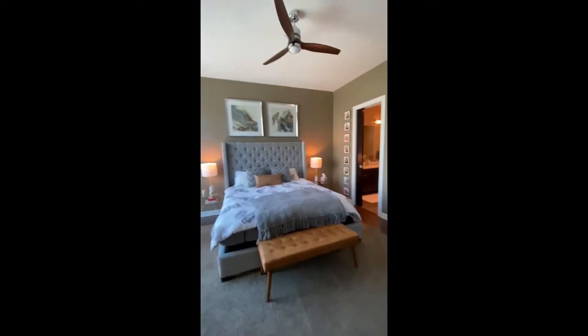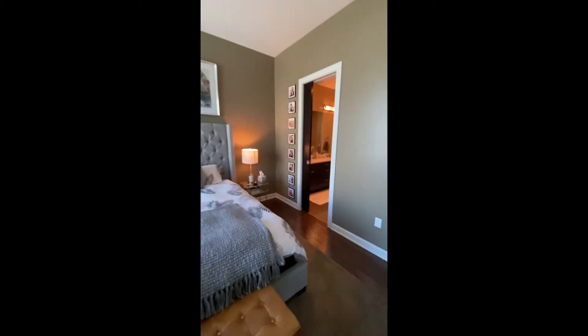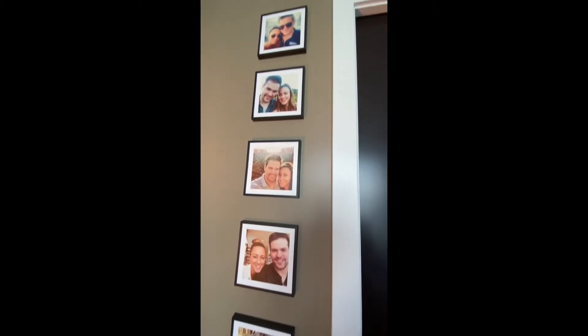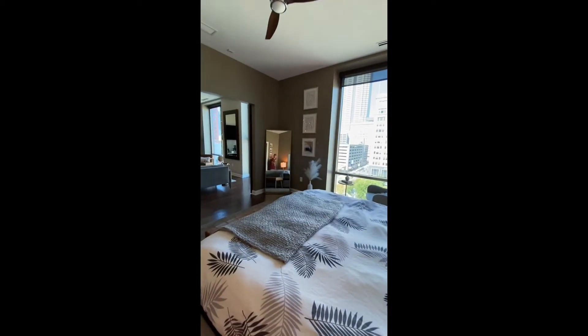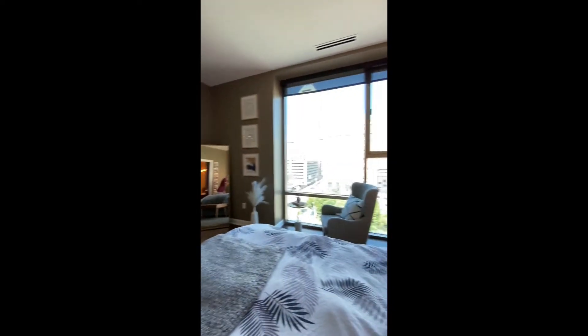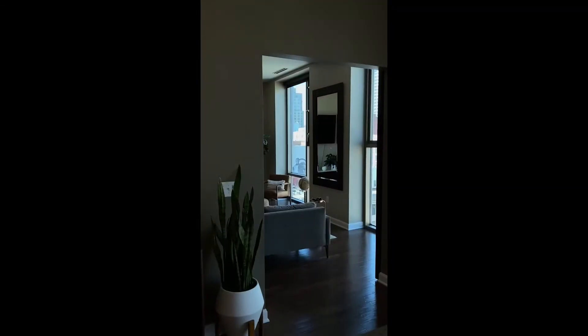Same 12-foot ceilings through this place. So this would be the master — this is what you'll look like if you live here. A little master view, probably a little workout mirror. Pretty cool view from your bed. And they're probably excited that the neighbors did a mural — adds some artwork through your windows.